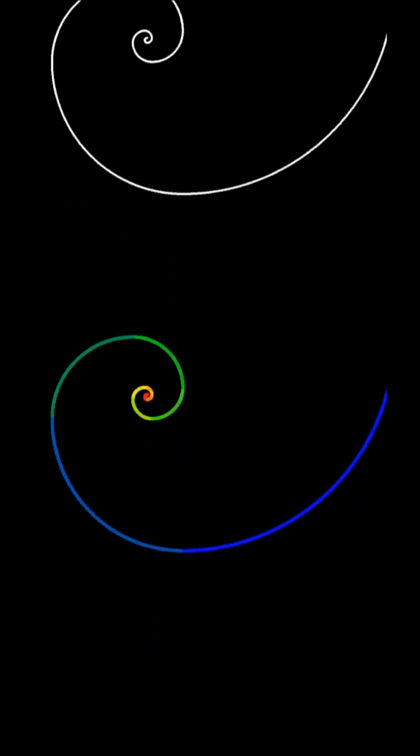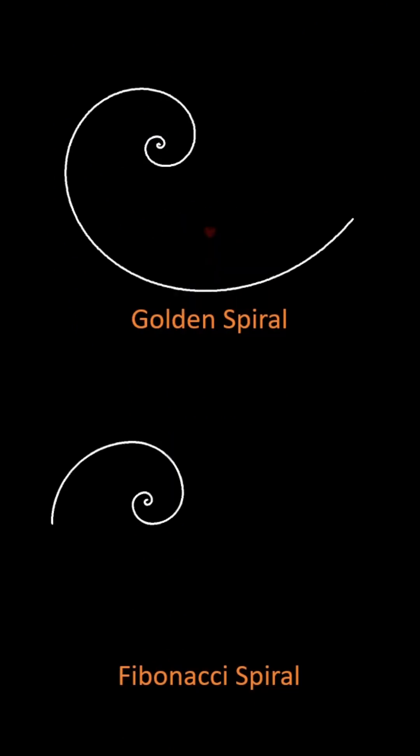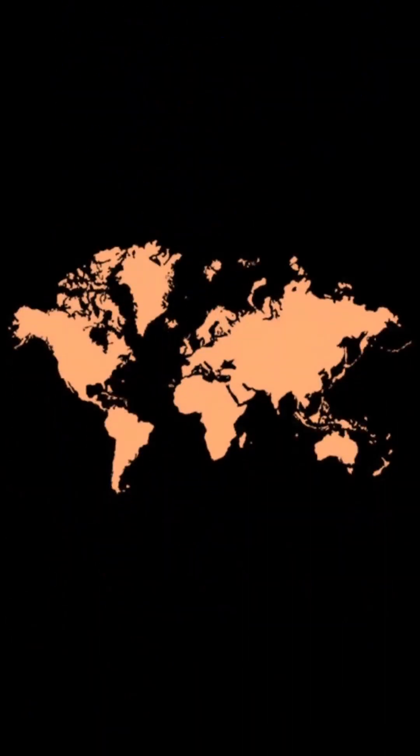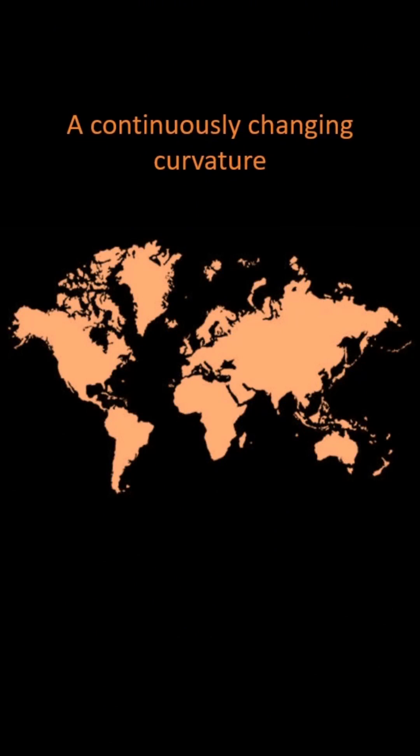The fact that the golden spiral is judged to be more beautiful than the Fibonacci spiral supports the hypothesis that humans favor a continuously changing curvature over an abruptly changing or constant one. The clear difference in preference between the two spirals suggests that this is a universal aesthetic preference.